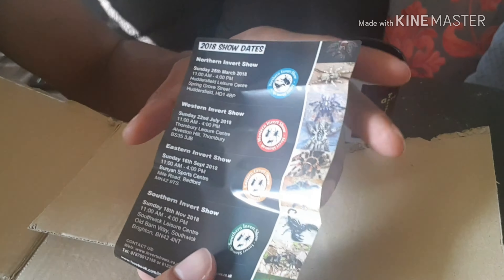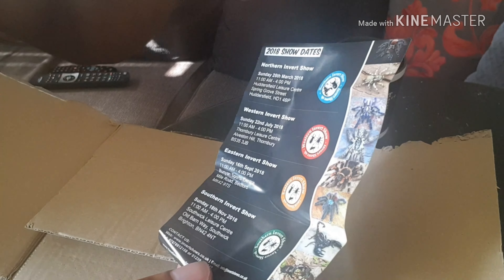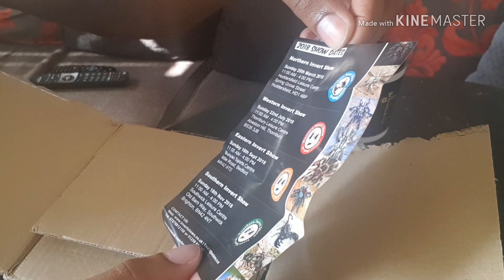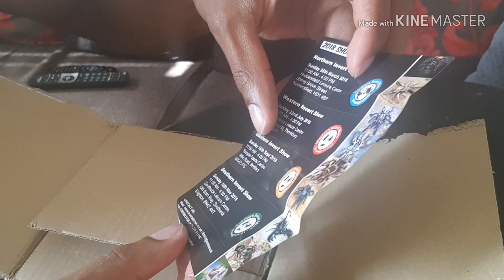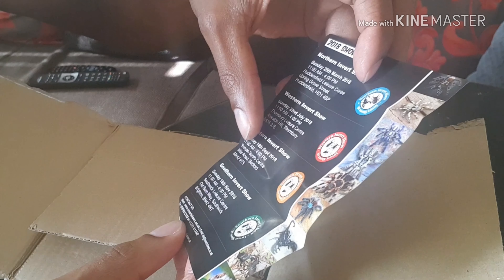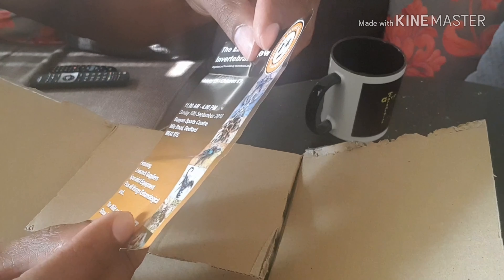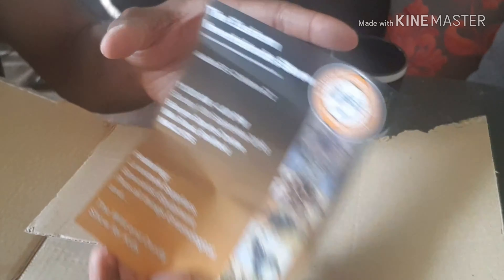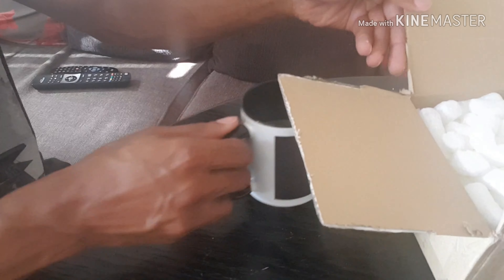Okay, there's a little leaflet inside - I think you've all seen these for the upcoming shows. The northern one's gone, the western one I went to, so the eastern one is next. Oh, didn't even realise - there's another one down there, the southern one in Berkshire and Brighton. May have to go along to that one.